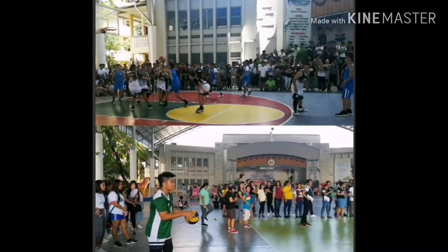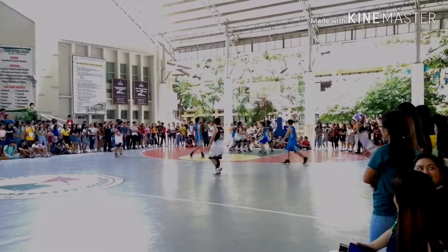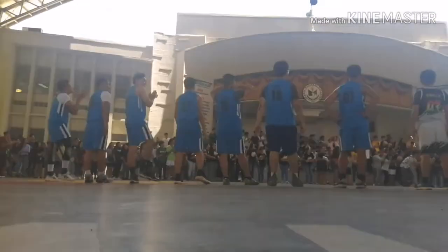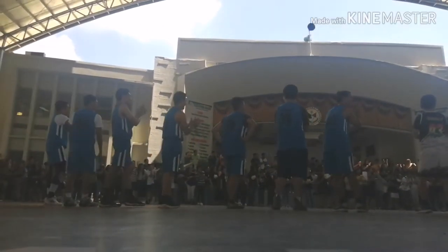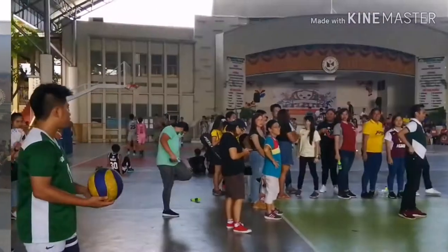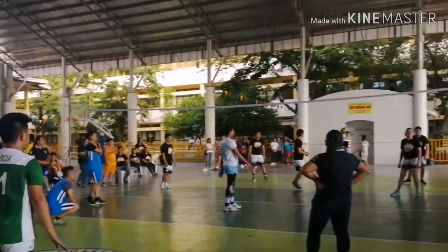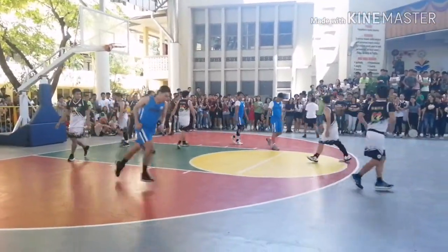To get a glimpse of the battle between the non-teachers and faculty teachers on the third day of intramurals, we use long shot, medium shot, and panning shot.